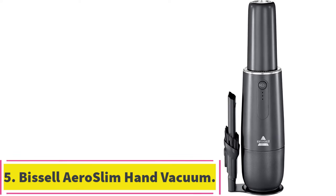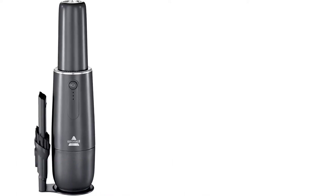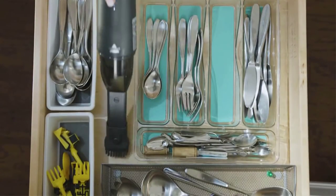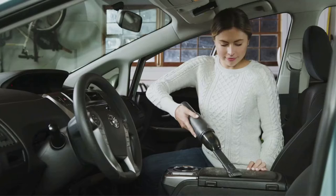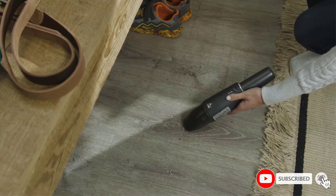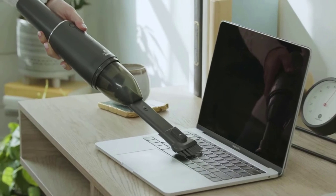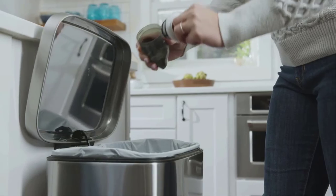At number 5: the Bissell Aeroslim Hand Vacuum. It is one of the lightest handheld vacs on the market — a quart of milk weighs 2 pounds, while this cordless vacuum weighs just 1.3 pounds. It measures just over a foot long and rests upright on a charging station when not in use. You'll find yourself reaching for this palm-sized hand vacuum to clean up crumbs, hair, dust, and other small messes. Notably, it runs for up to 12 minutes, giving you ample time to tackle pet fur on the couch or cereal on the floor.